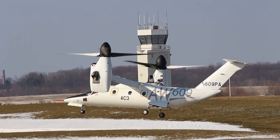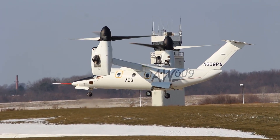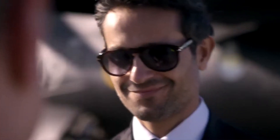It can take off from a helipad in downtown Manhattan, cruise at airliner speeds and altitudes, and land on a yacht in the Hamptons — all in the same flight. For executives and high-net-worth individuals who value time above all else, this versatility can justify the investment.